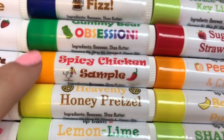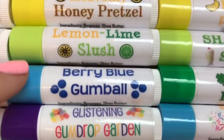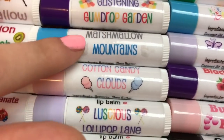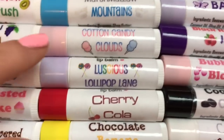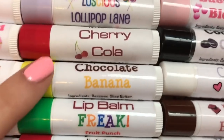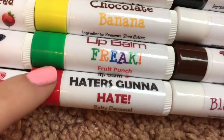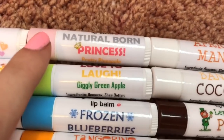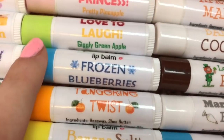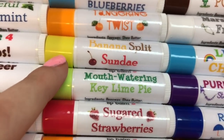Spicy Chicken surprisingly sold out very quickly! Heavenly Honey, Pretzel, Lemon Lime Slush, Berry Blue Gumball, Glistening Gumdrop, Garden Marshmallow Mountains, Cotton Candy Clouds, Luscious Lollipop Lane, Cherry Cola, Chocolate Banana, Lip Balm Freak, Fruit Punch, Haters Gonna Hate, Salty Caramel, Natural Born Princess, Pretty Pineapple, Love to Laugh, Giggly Green Apple.